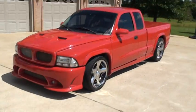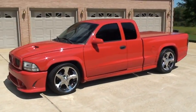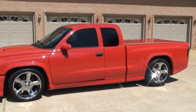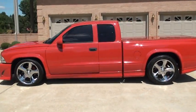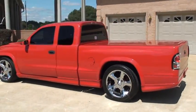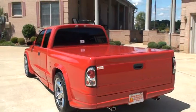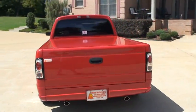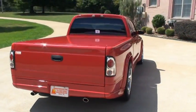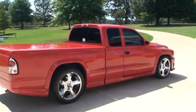Looking for a slick little truck at a good price? This is it. Financing and shipping is available. You can call anytime toll free at 877-265-1679. Thank you for watching my video.